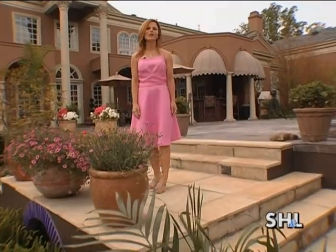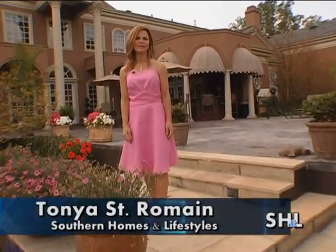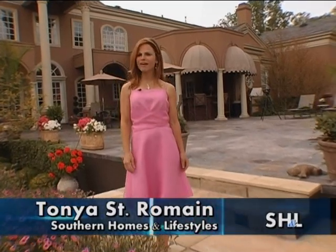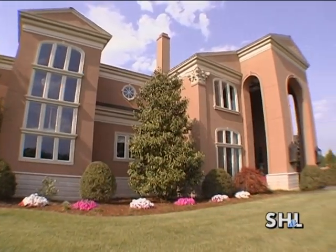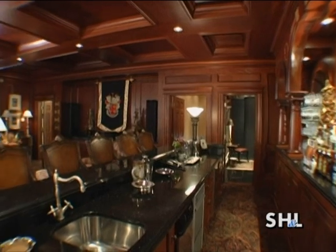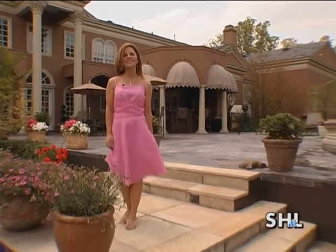Good morning and welcome to Southern Homes and Lifestyles. I'm Tonya St. Romain. Today we're in a small college town in Mississippi, but there's nothing small about this gracious Mediterranean villa that sits on 42 acres. We'll take a tour and travel around the world to see what inspired its international flair. It's all coming up next on Southern Homes and Lifestyles.